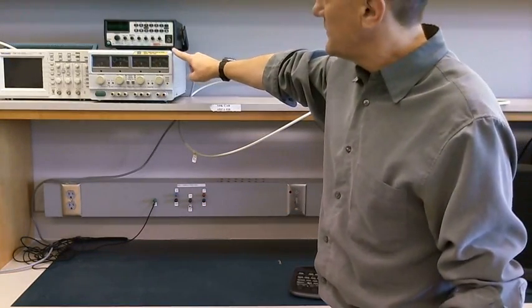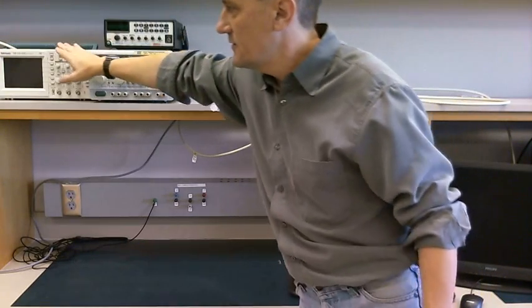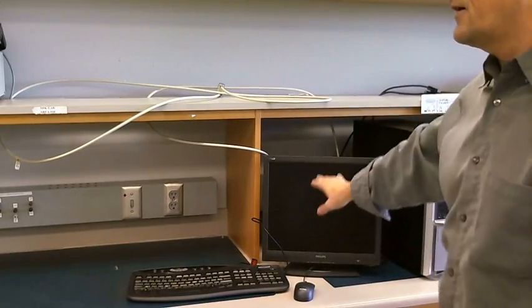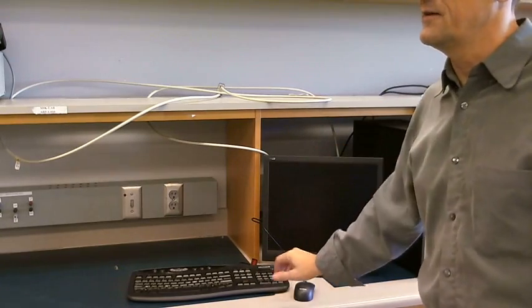Above the bench, we have a power supply, signal generator, and oscilloscope. And over here we have the computer with the keyboard, the display, and the mouse.